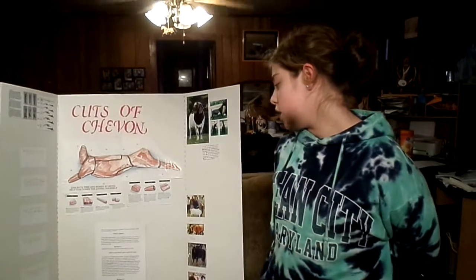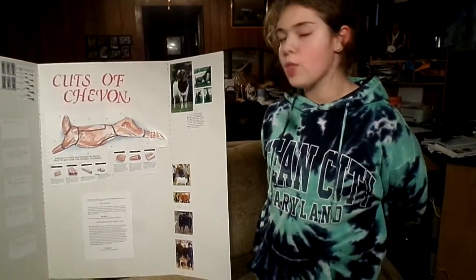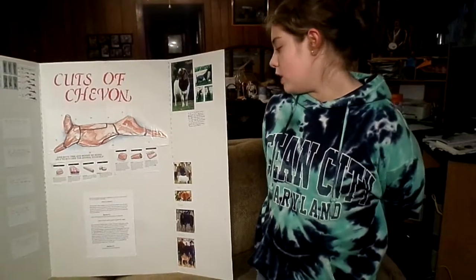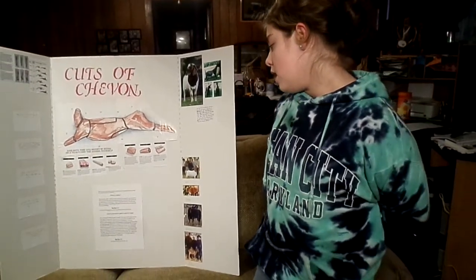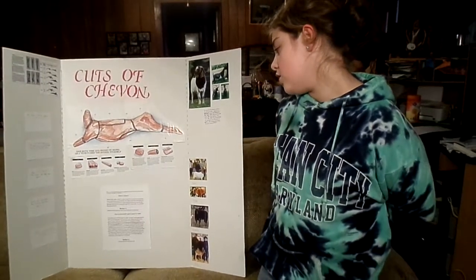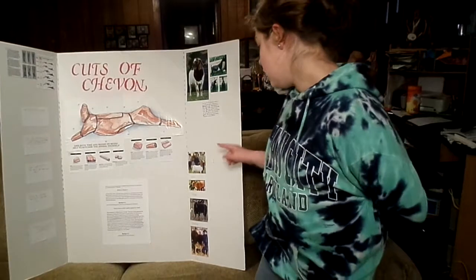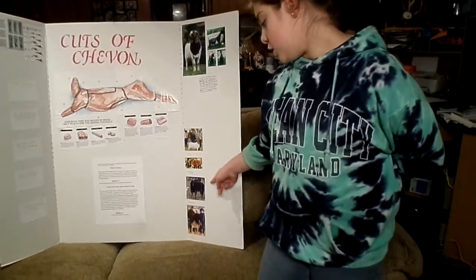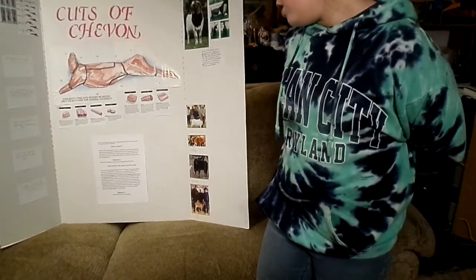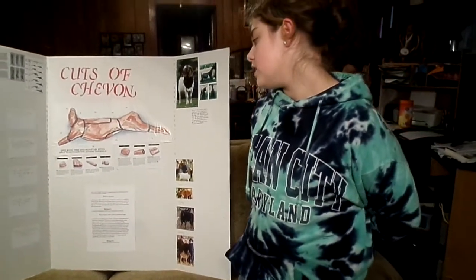How to know which goat is for meat? So there are two different types of goats. One type is dairy and one type is meat. You could already tell which one is used for meat. There are different types of meat goats, including Boer, pygmy, Spanish, Kiko, Myotonic, or as you can say the fainting goat, and San Clemente.